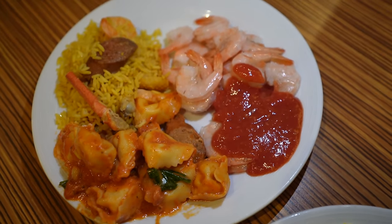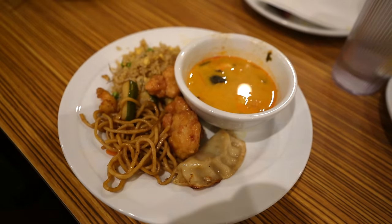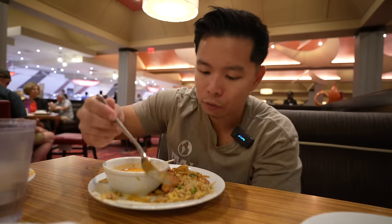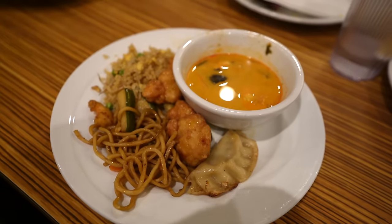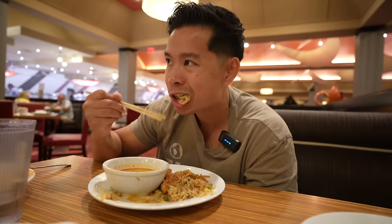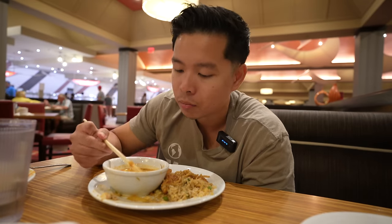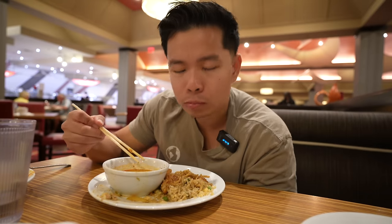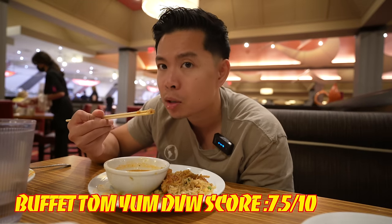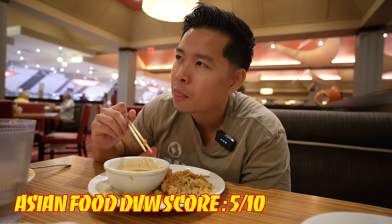My Asian plate: the orange chicken sauce is not bad but the chicken is really dry like chicken breast. The fried rice is very basic with eggs and peas. The potsticker stuck to the pot a little too long, burnt on the bottom. Surprisingly they have tom yum soup — the tom yum flavor is there, actually not bad, with mushrooms and shrimp. I give it a 7.5 out of 10 for a buffet. Asian food overall gets like a 5 out of 10 DVW score.